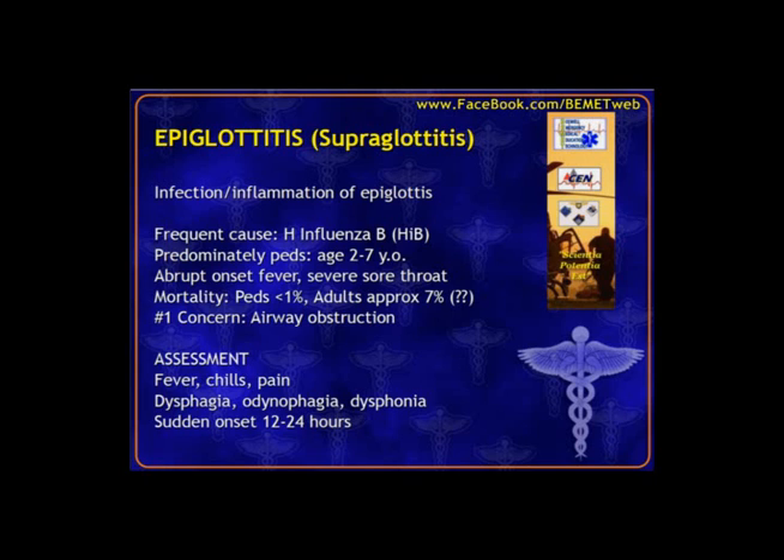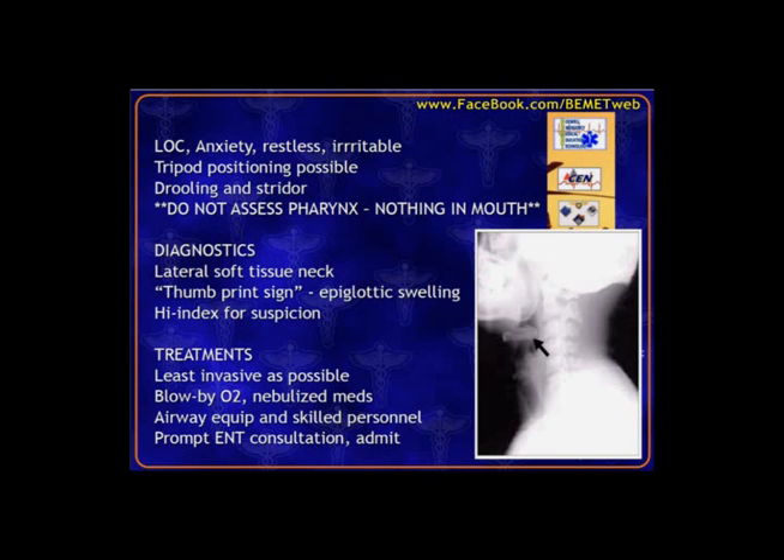The child may have labored breathing, leaning forward in a tripod position — allow that to happen, don't force them to lay back. You may hear stridor, see drooling, and the child can't handle secretions. Do not go messing with the pharynx — any trauma or anxiety may obstruct the airway. Avoid blood pressures, temperatures, or anything that stresses the child. Let them stay with their parent. One x-ray we might do is the lateral soft tissue neck, which may show the thumbprint sign — a giveaway finding for epiglottitis.